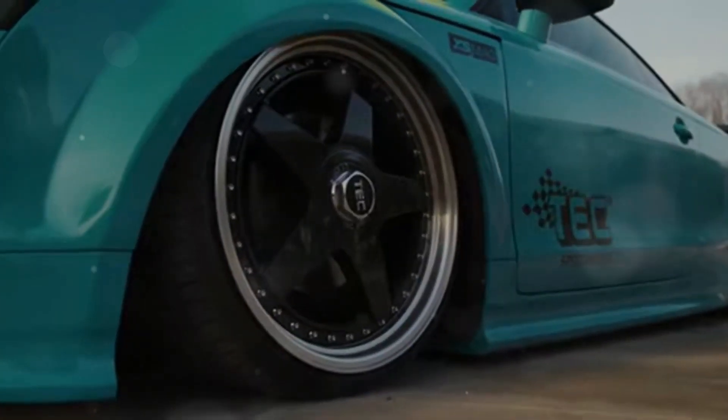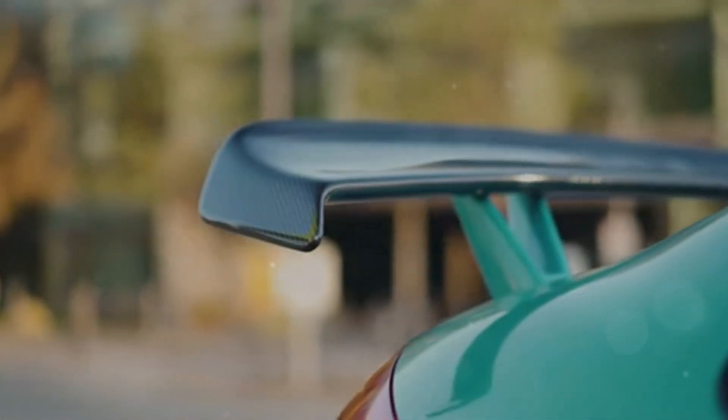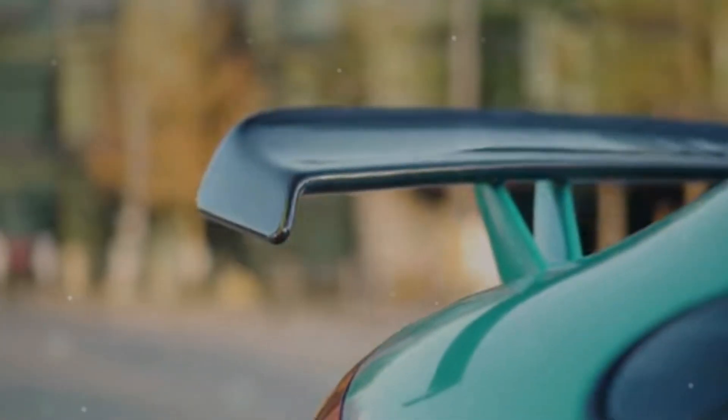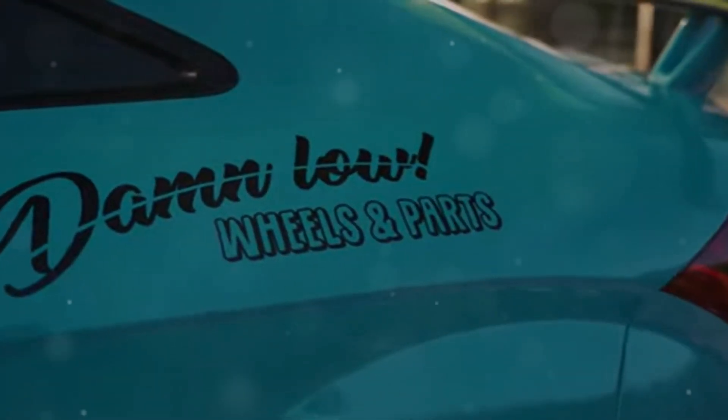The Audi TTRS has garnered numerous awards for its performance, design, and value. It's won World Performance Car of the Year and Sports Car of the Year from reputable publications. These awards are a testament to the TTRS's engineering excellence.